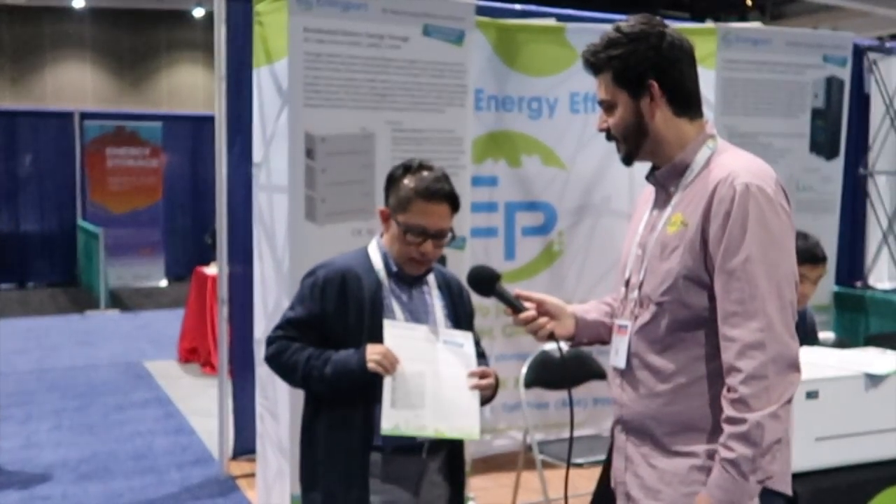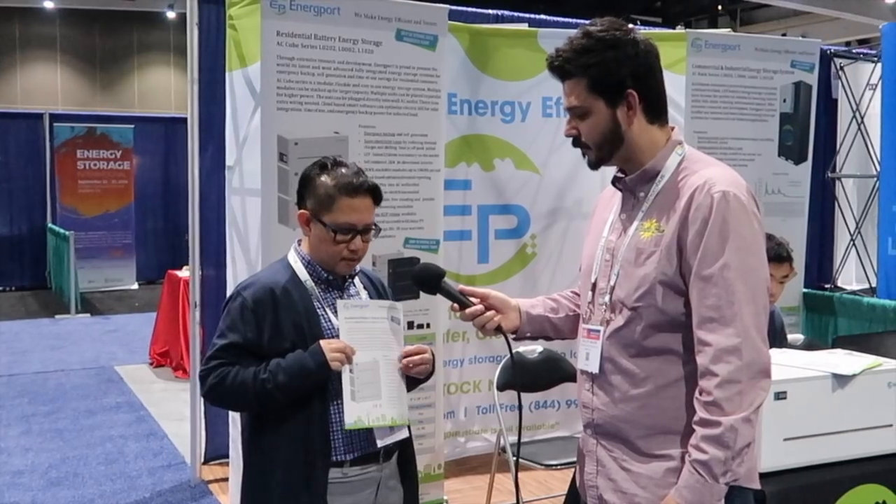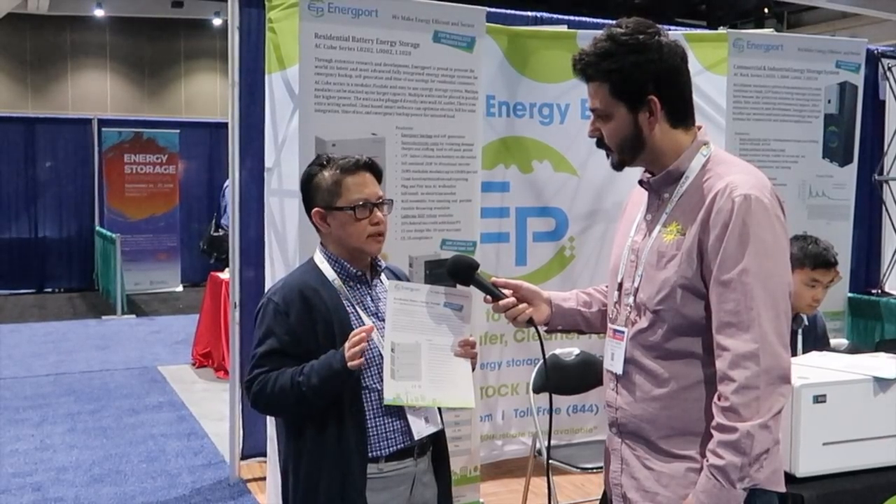I'm over here at the Solar Expo speaking with Bobby at Energy Port. This is a stackable storage solution that a consumer can install themselves — this is awesome. We're pretty excited about this because we're just launching our residential units, which are stackable units. This is going to be available in Q2 of this year.